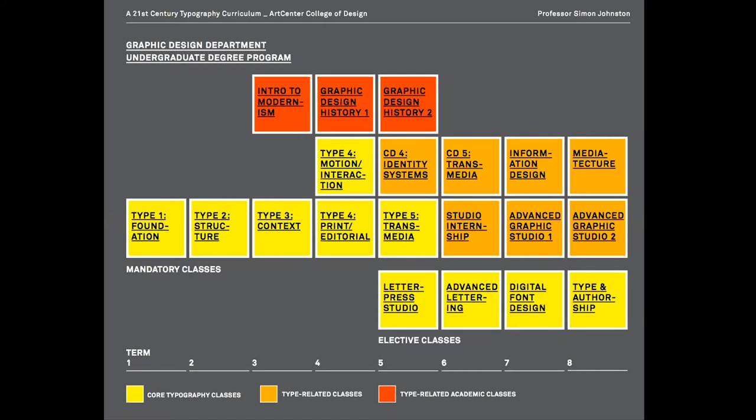Our curriculum is based on a sort of core sequence of classes. You can see from the diagram that in yellow are the core mandatory required classes — the Type 1, 2, 3, 4, and 5 sequence. All students take those classes. You'll see below there are also elective typography classes: letterpress, advanced lettering, digital font design, and type and authorship. These are available for students to take and are encouraged if they have the time and energy.